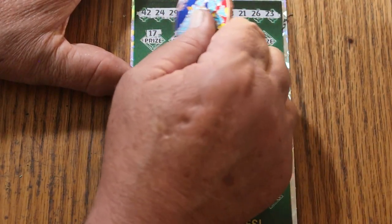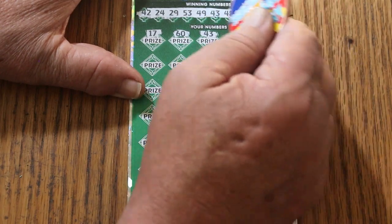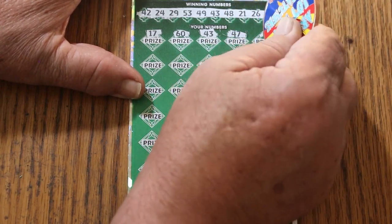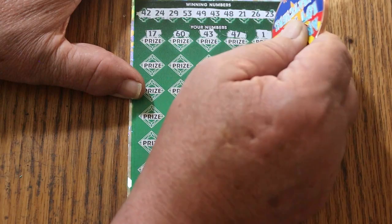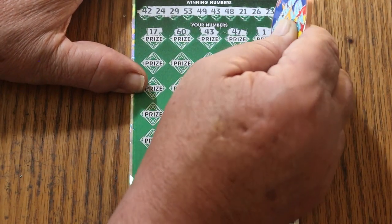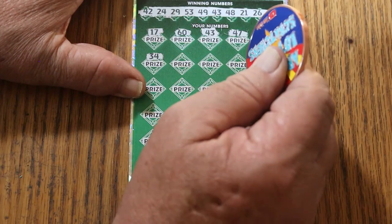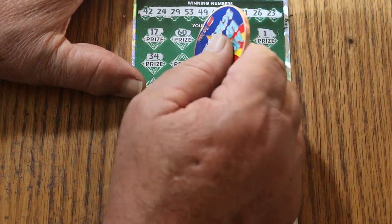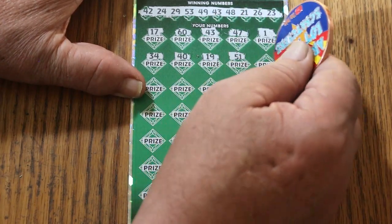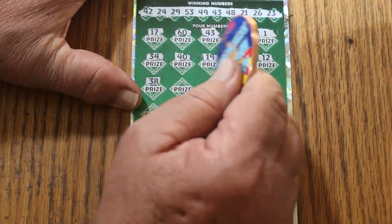Off we go. 17. The big 60. 43 — hey, we got a match! We're going to end with a win. 47. Now, single number matches are not common on this game. It happens, but it's not very common — usually it's a mix-mash of others. We'll see here in a minute. 34. 40. 19. 51. 21. 12. 38.